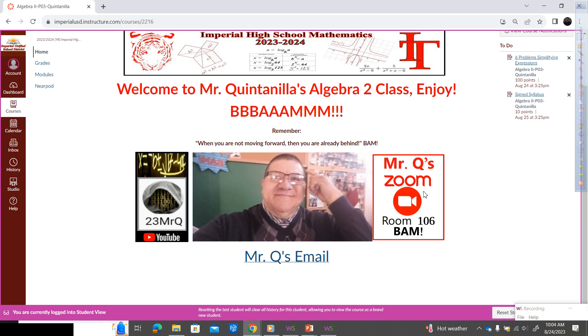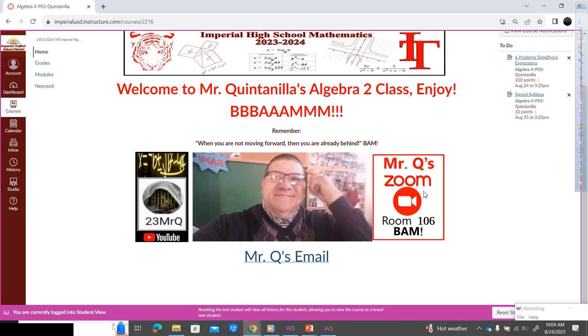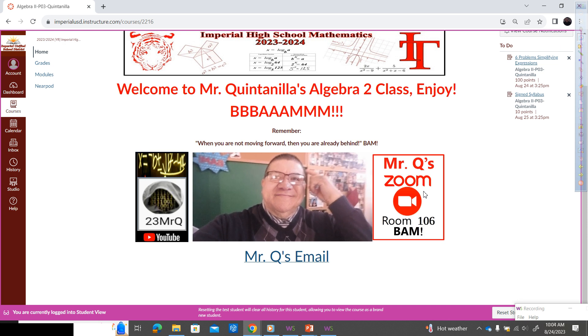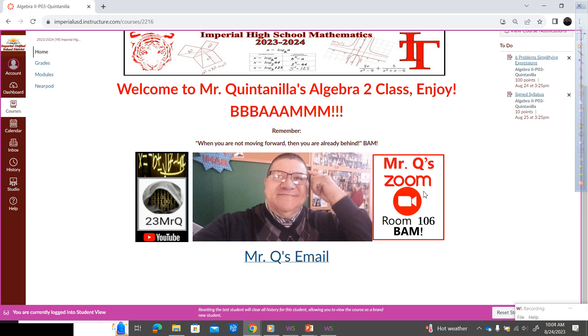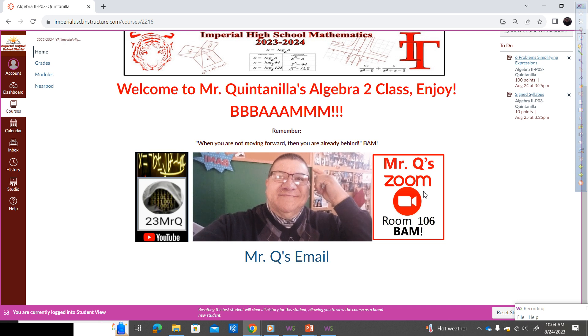Let me tell you why I included Zoom. From time to time — like last year — my AC went out, so I needed to relocate my class. We ended up spending almost two weeks in the library without a projector. So I created a Zoom session and everybody was on Zoom even though we were there. I'm keeping that just in case of emergencies.